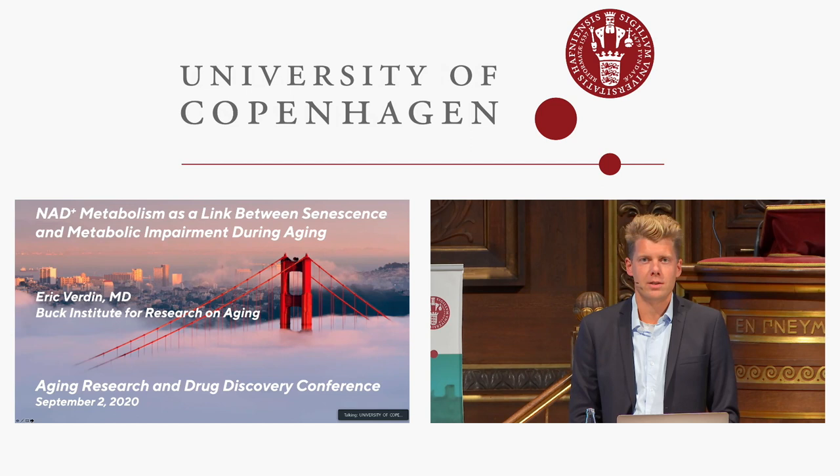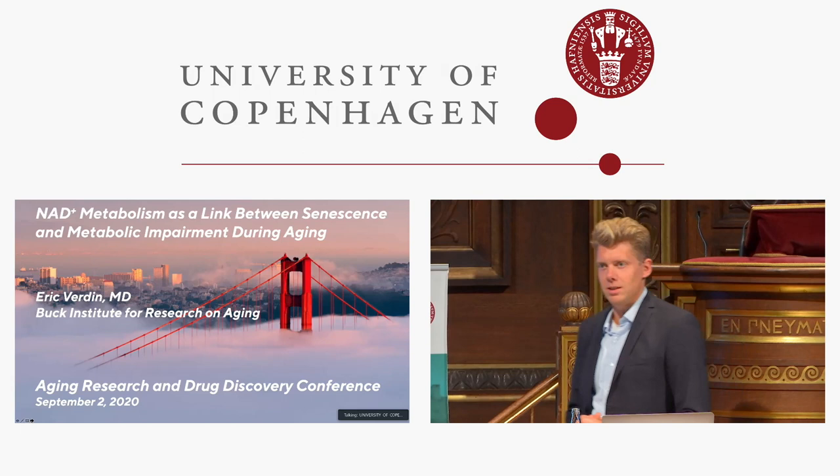I'm very excited to present our first speaker of this last session, Eric Verden, who is the CEO of the Buck Institute and one of the leading figures in aging research. He will tell us about NAD metabolism and how it impacts aging.